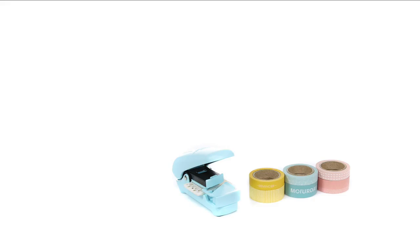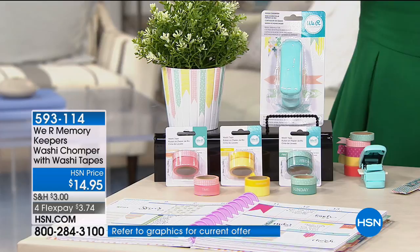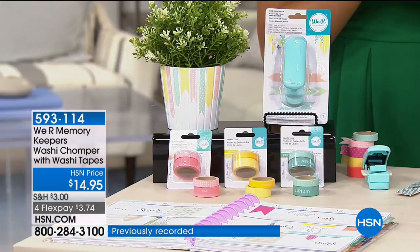We've got the Chomper. If you are looking to cut your washi tape, the Chomper is what you need — it does lots of other things but it adds a lot of decorative style to any project you're utilizing. Here's what you get in the kit: the washi Chomper tool, two 26-inch rolls of yellow washi tape, two 26-inch rolls of aqua washi tape, and two 26-inch rolls of pink washi tape. They come in 10-millimeter and 15-millimeter, so you have all kinds of sizes.